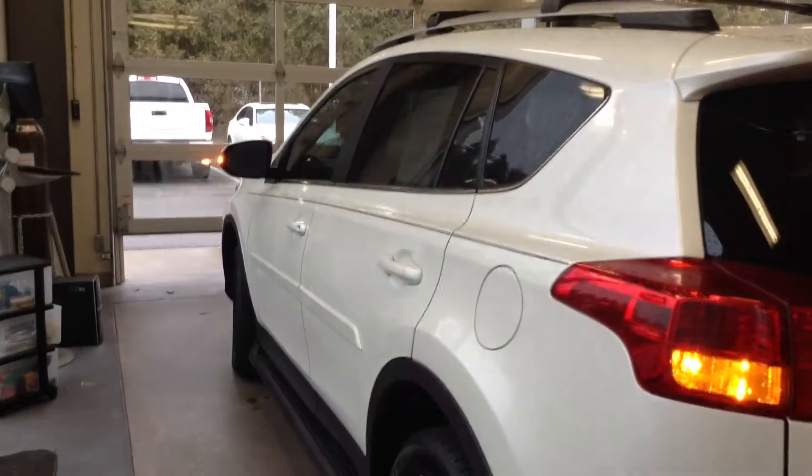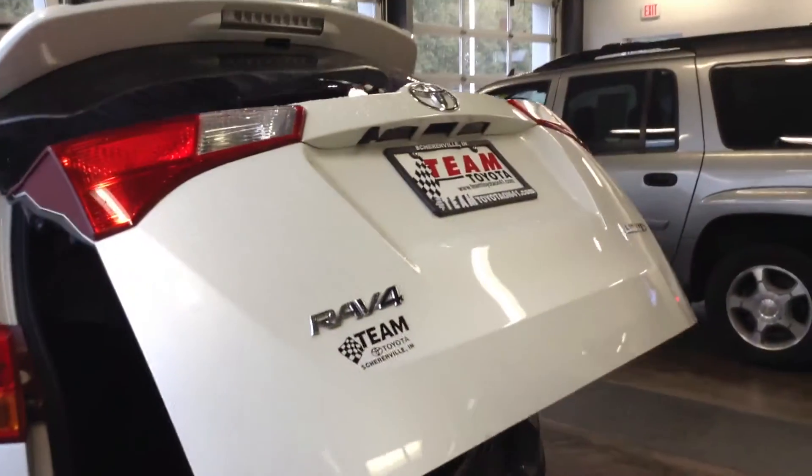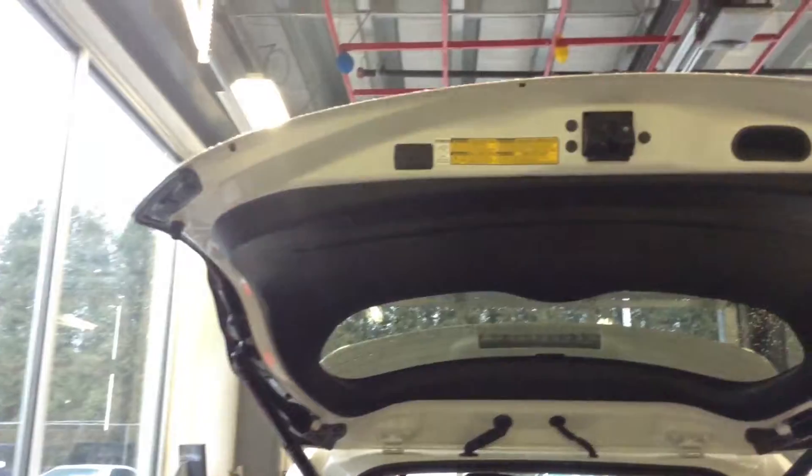This one does have the power liftgate in the back here, so we've got power up, power down. It has a nice cargo cover back here to cover your belongings if you need it. Roomy and clean as well.